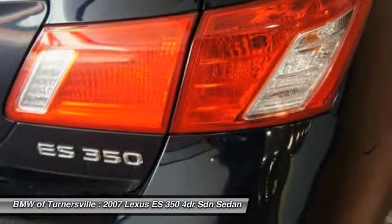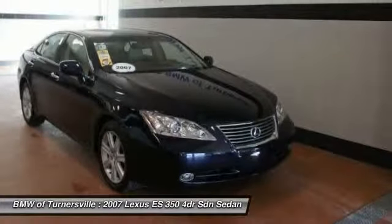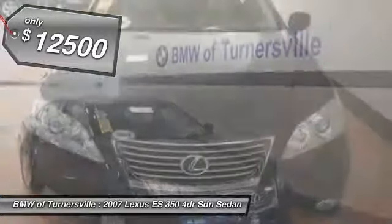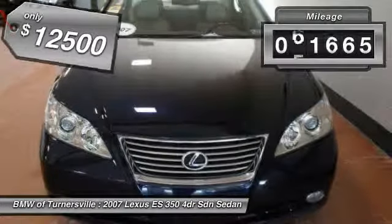The countless standard interior features transport you to a new level of luxury and convenience, and is priced below $15,000. This vehicle has less than 85,000 miles.